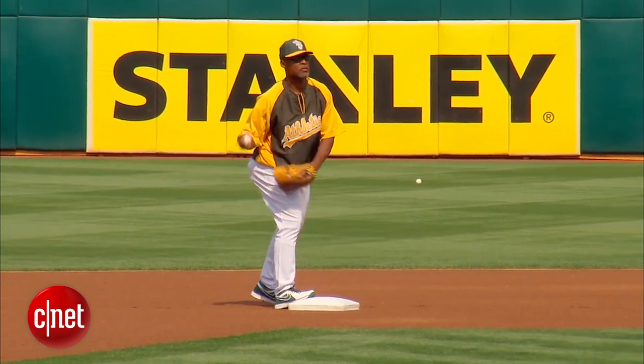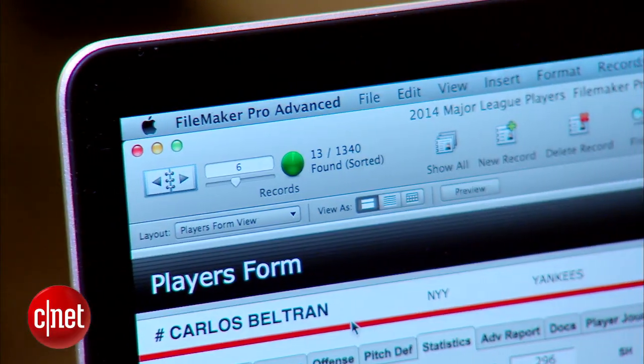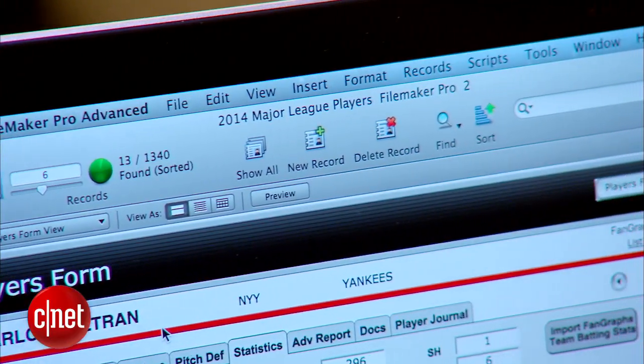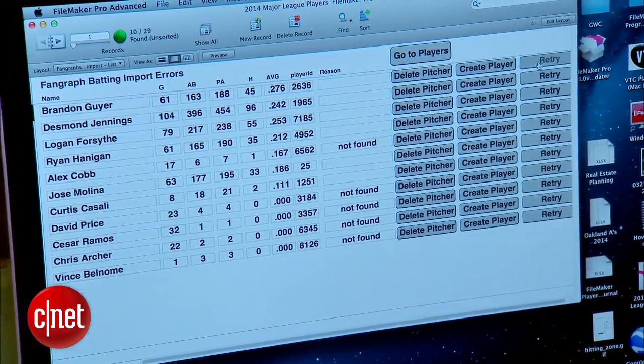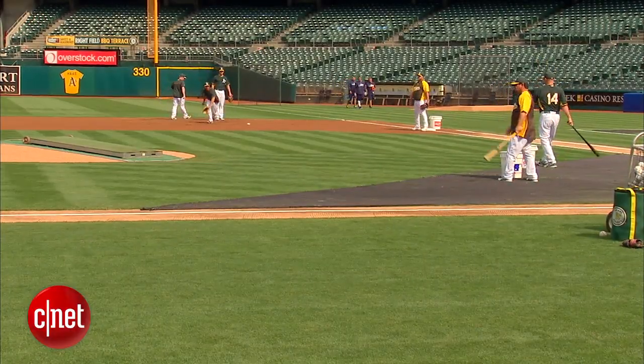The A's first base and outfield coach Ty Waller developed a sophisticated player database using FileMaker software. He's able to take hundreds of statistics every day and easily organize them to help the A's form a game plan.